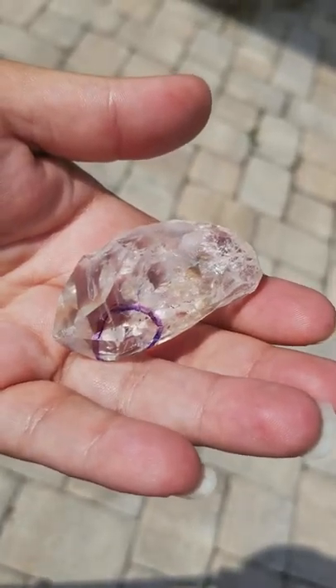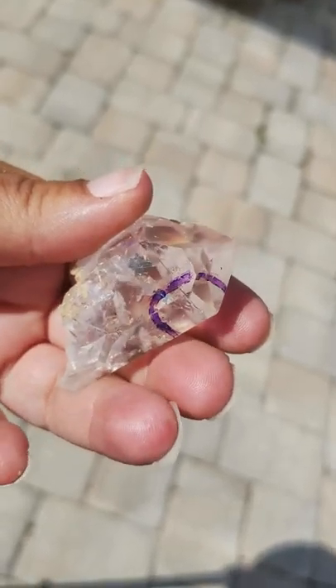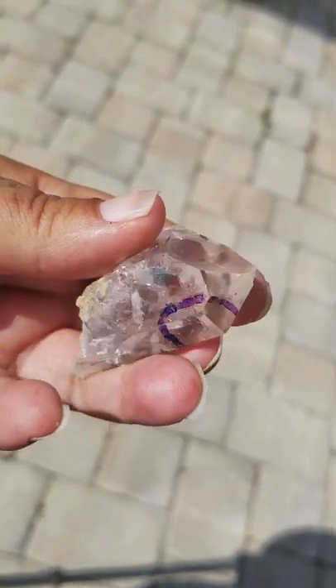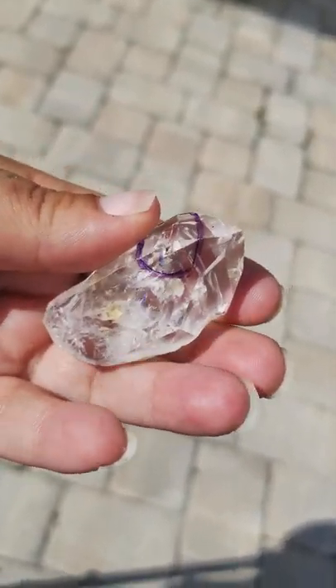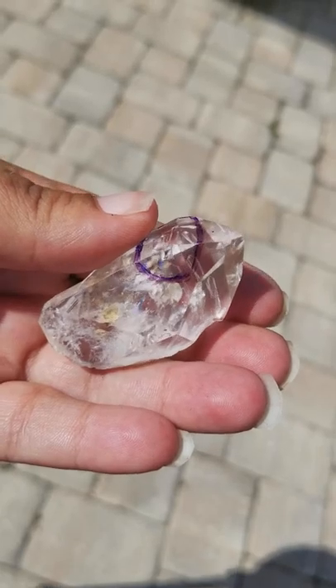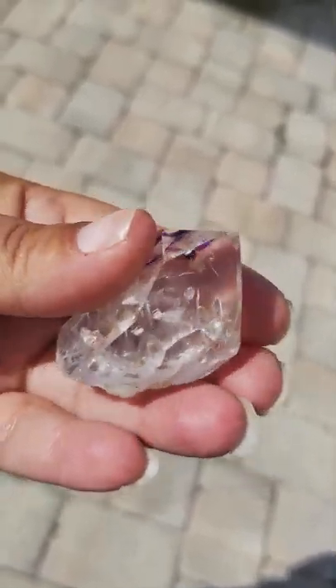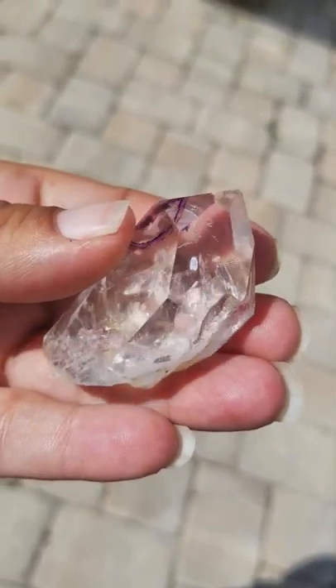These crystals are wonderful to stimulate and activate your chakras. These are extremely spiritual. They are also known to enhance your psychic abilities, whether it's clairaudience, your ESP, your intuition, and your clairvoyance.